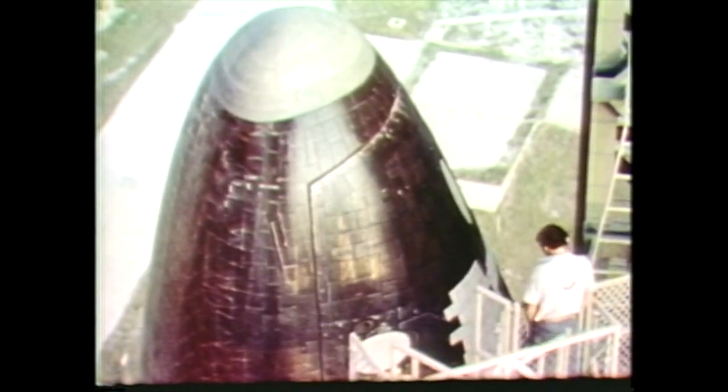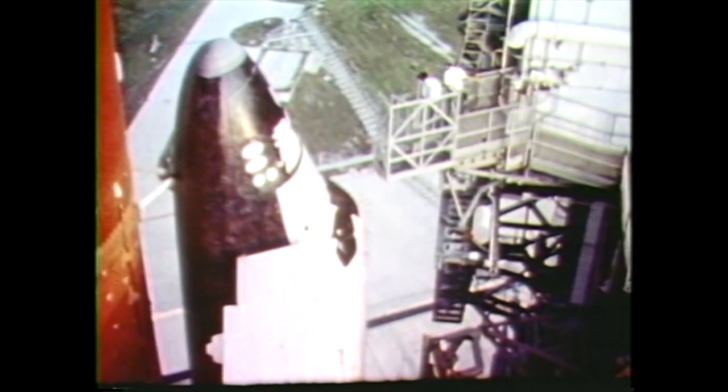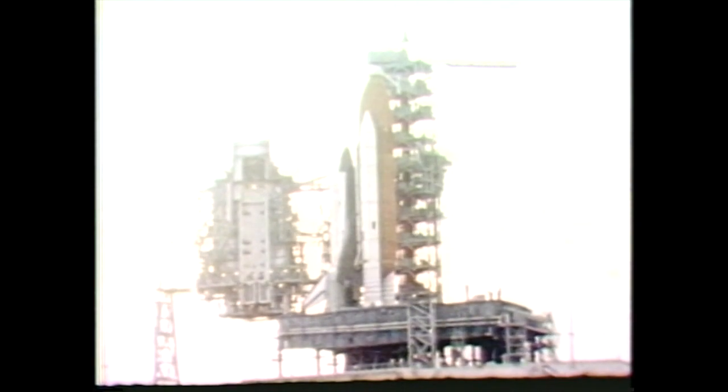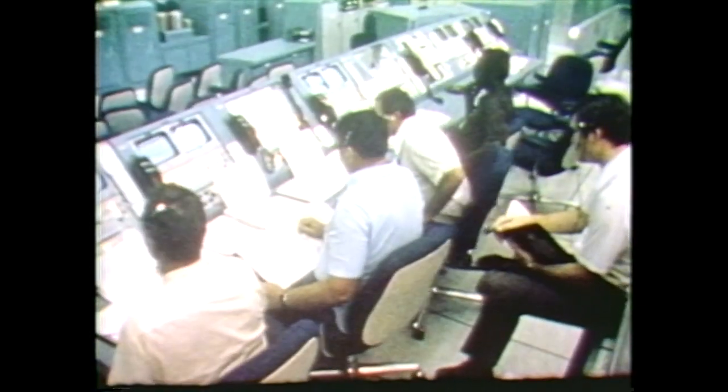With the cargo buttoned up, the rotating service structure rolls back. Final pre-launch processing continues with thorough checks of all systems before the final countdown begins. In the launch control center, every system, every function, every item is checked and double-checked.